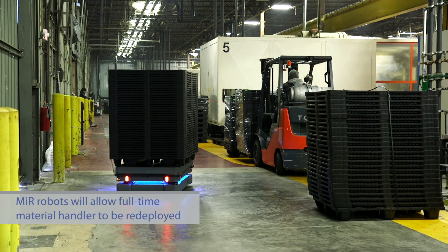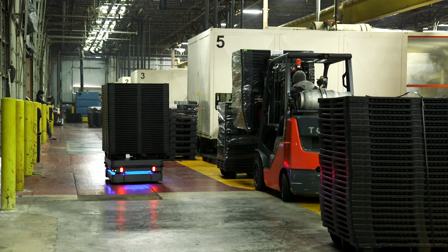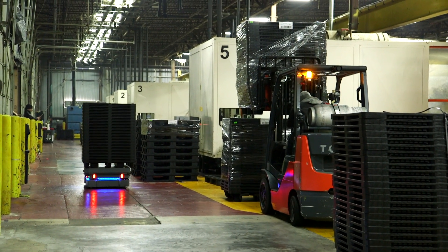We have 11 machines. Once we have the MiRs online, that person won't be handling those pallets, so he can be moved to a different position.